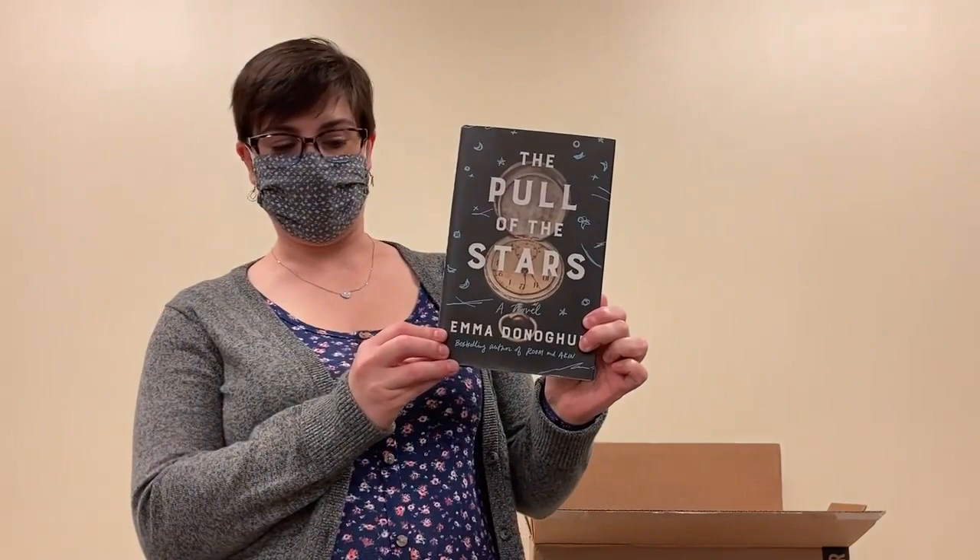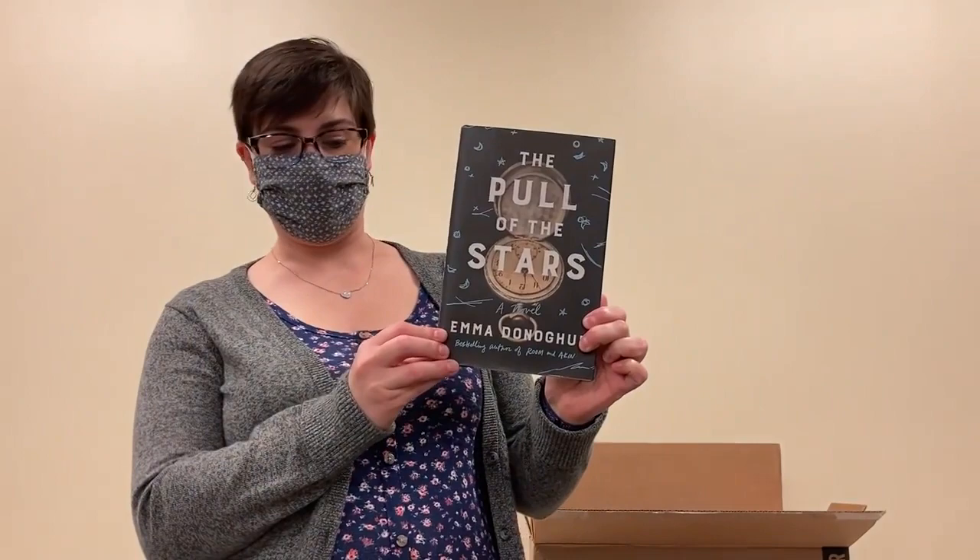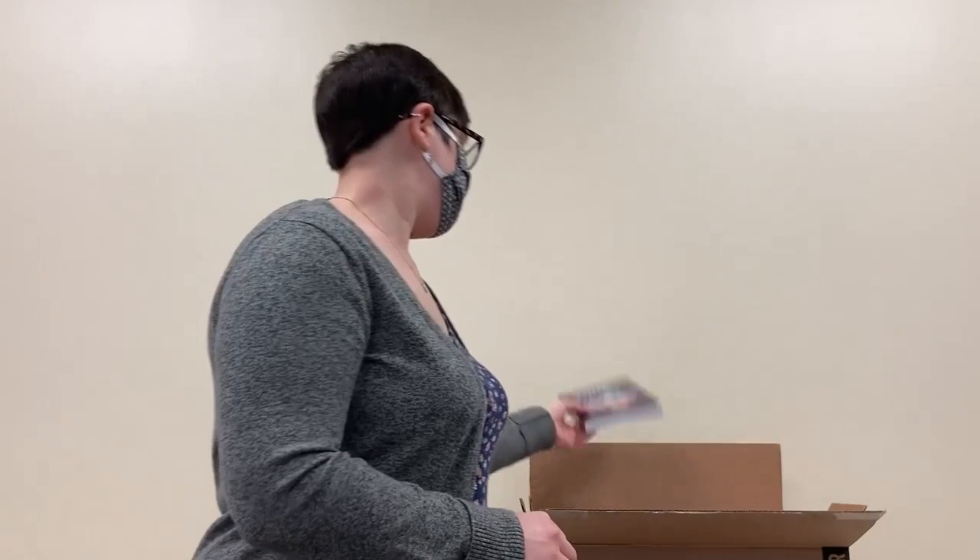Our first title is by Emma Donoghue, who you may recognize as the author of Room. She's got a new one called The Pull of the Stars. I cannot wait to read this one.